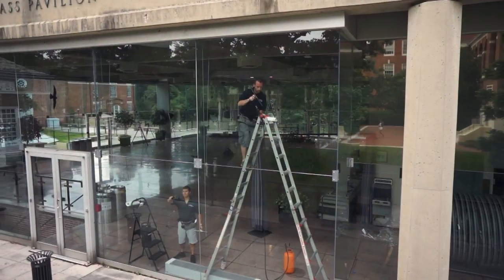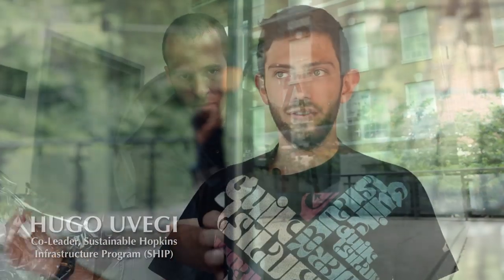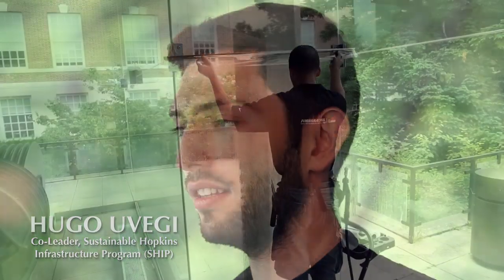One of the biggest goals for the campus is to reduce our CO2 emissions by 50 percent by 2025. That means looking at what are the biggest emissions on campus and how can we help mitigate that. The window films help reduce the amount of energy we need to put into this building and the rec center by reducing the amount of heat coming in from the sun, which reduces the amount of AC we need to use and electricity.